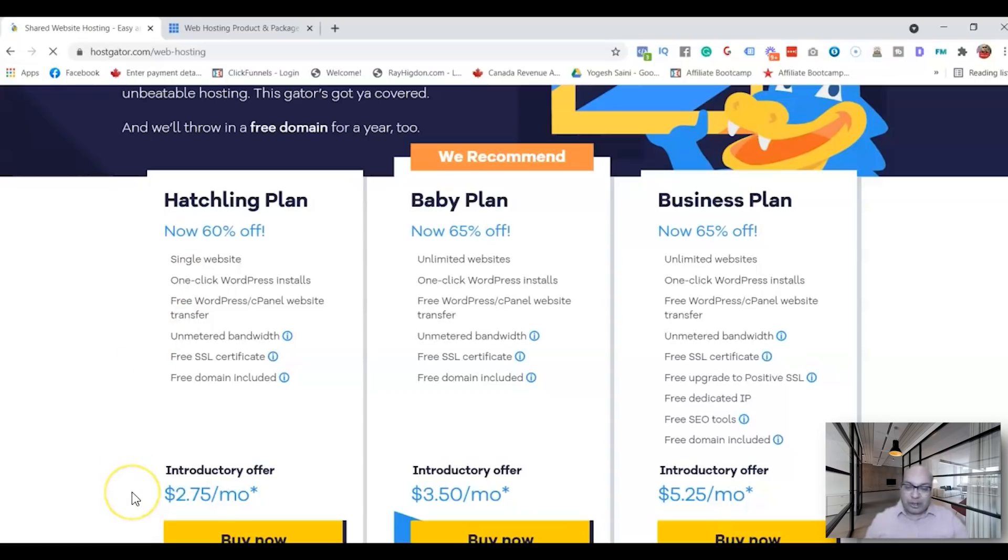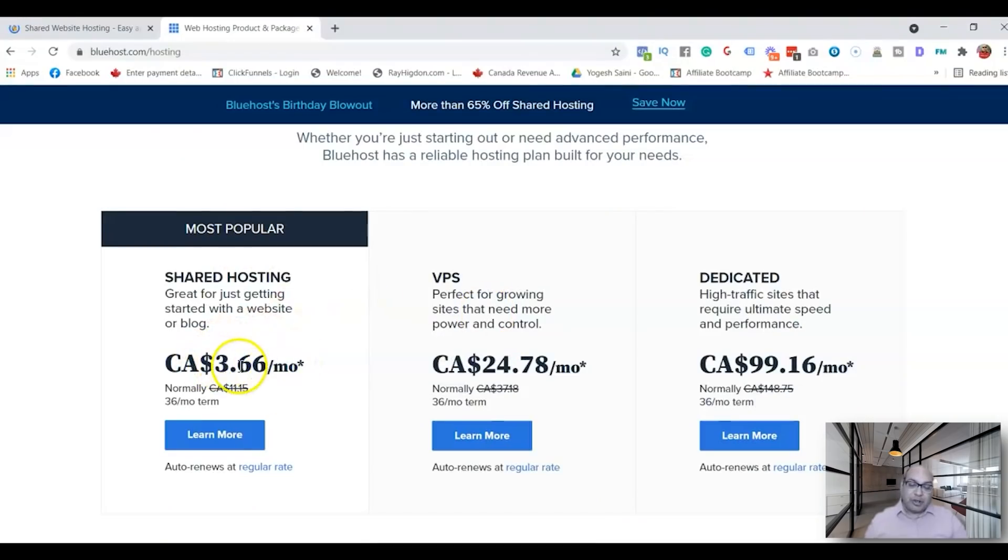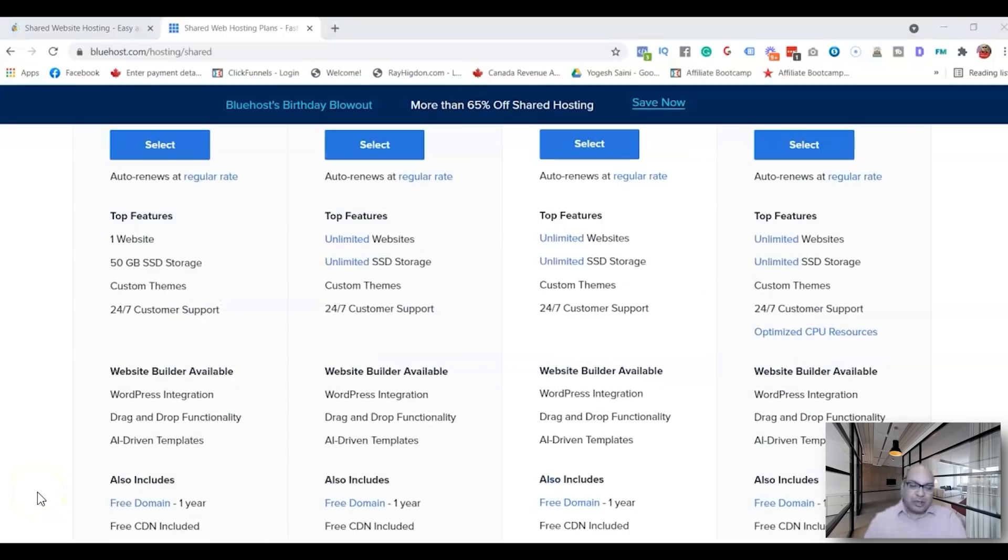Now let's look at Bluehost. Their starting plan is $3.66 per month, and this is for a 36-month, three-year term, so be careful when signing up. One good thing about Bluehost is that order renewals are at the same price — they don't increase the price at renewal, whereas providers like SiteGround do increase the price at renewal. With Bluehost you get 50 gigabytes of storage, similar to HostGator's unmetered offering.